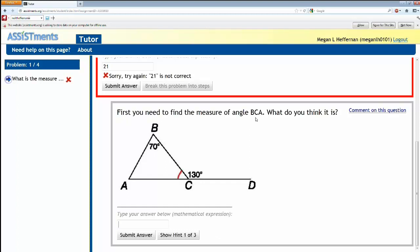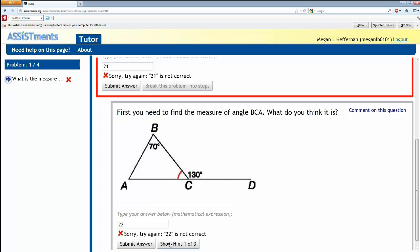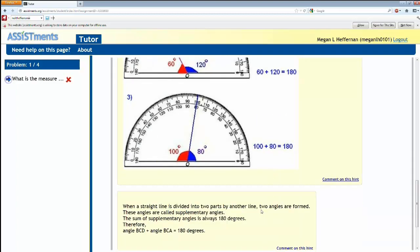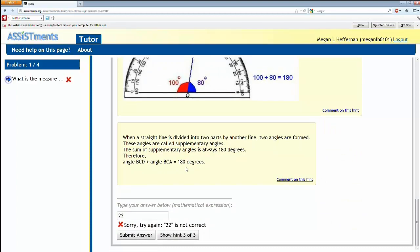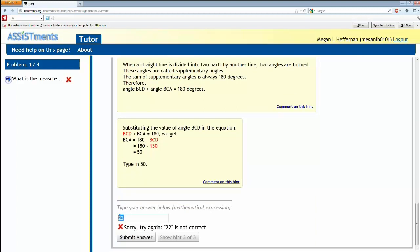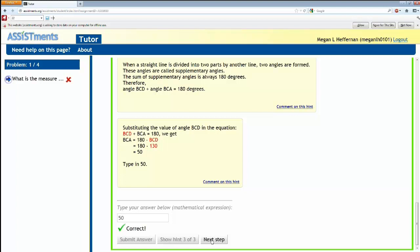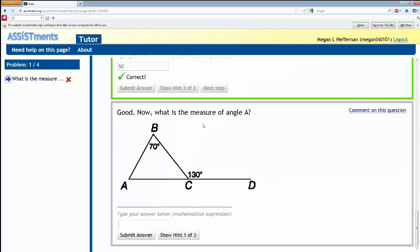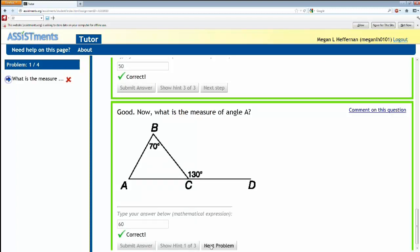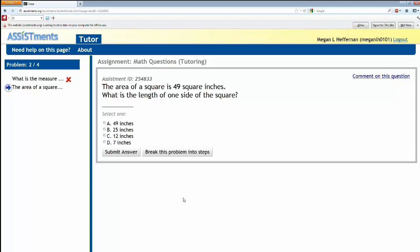The support is in the same format as when a real-life human tutor works with a student — human tutors ask questions. This question says, first, you need to find the measure of angle BCA. If the student has trouble, they can look at a hint giving information about angles. The next hint says the two angles have to add up to 180 degrees. The last hint says the answer is actually 50. So we'll go on to the next step. We got that answer correct, and now it's saying go back to A — the original question. We know BCA is 50, so the actual answer is 60. We submit and are told we're correct.